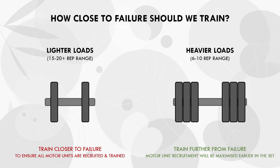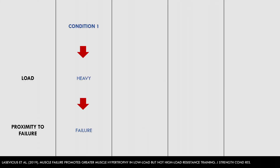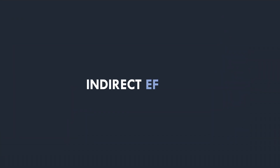This idea can be seen in a study comparing failure vs non-failure training with different loads and rep ranges. Trainees performed leg extensions under four different conditions: training to failure with a heavier load, training not to failure with a heavier load, training to failure with a lighter load, and training not to failure with a lighter load. With heavier loads, hypertrophy outcomes were similar whether sets were taken to failure or a few reps were left in the tank. However, with lighter loads, training to failure was far superior compared with training not to failure. Our proximity to failure may also have indirect effects which could potentially influence long-term muscle growth.